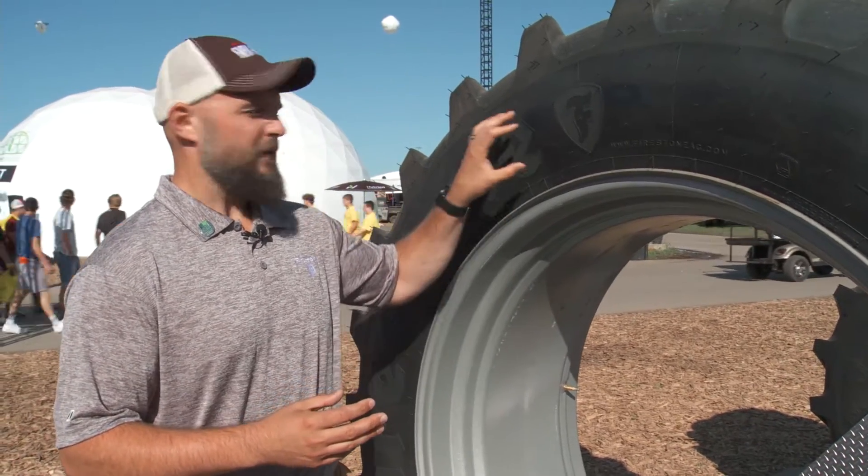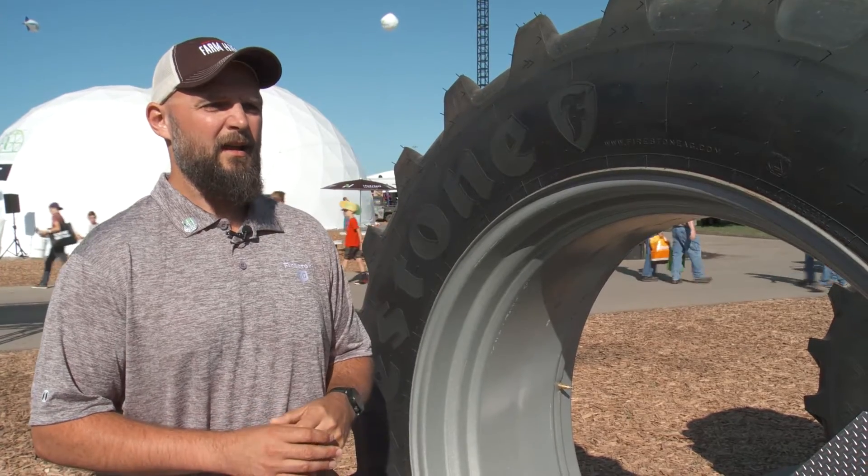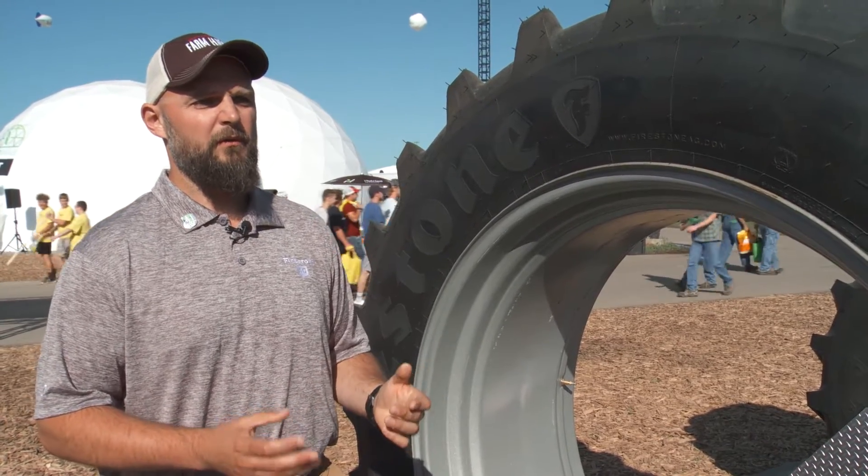If you have too little inflation pressure, you're going to be stressing the carcass of this tire, and it can lead to a premature removal of your tire.